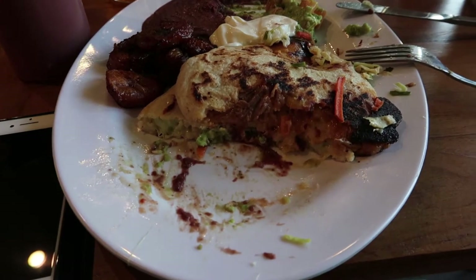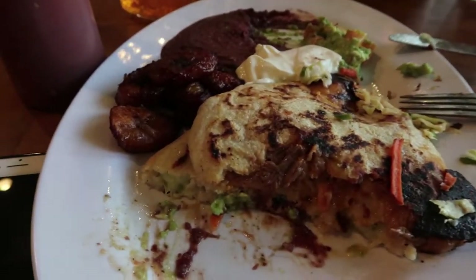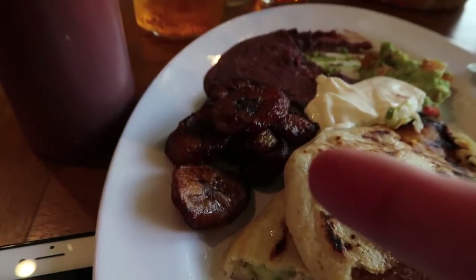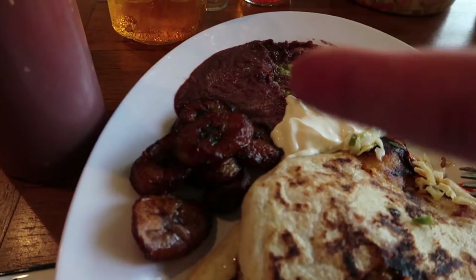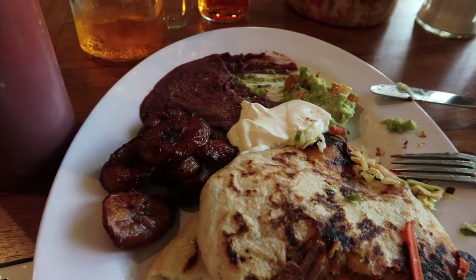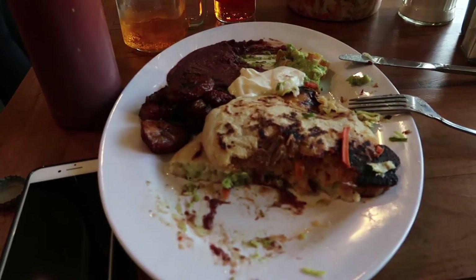I forgot for a second that I was recording a video, but here you go guys — these are my two pupusas, or what is left of them. These are the plantains. This is sour cream that goes with the plantains, and you can also combine it with beans. It's so good. Oh my goodness, that was so good! I strongly recommend coming here if you're ever in the Mission.